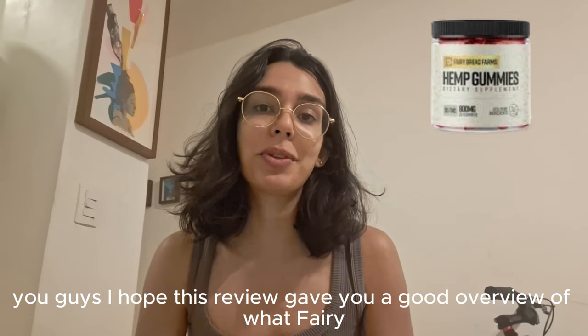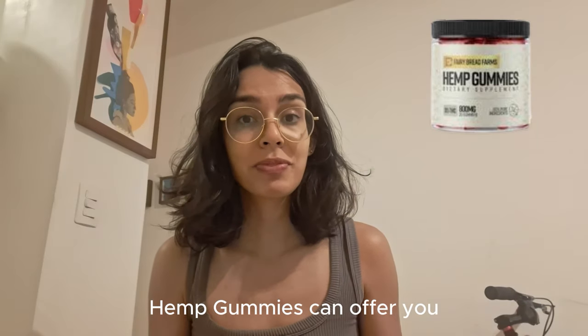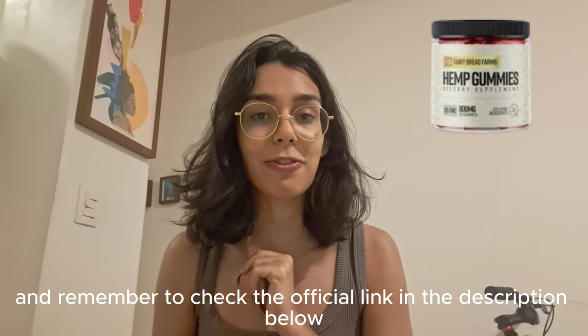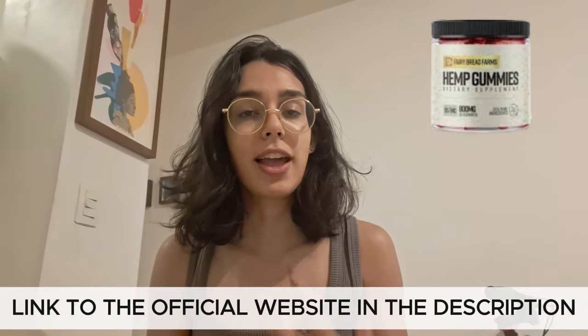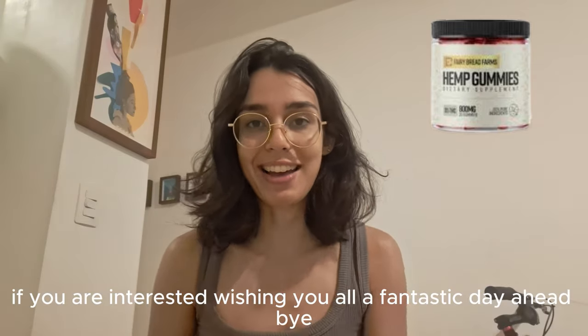I hope this review gave you a good overview of what Fairy Hemp Gummies can offer you. Thank you so much for watching, and remember to check the official link in the description below if you are interested. Wishing you all a fantastic day ahead. Bye!